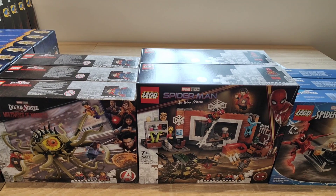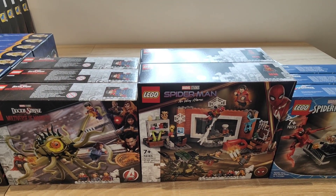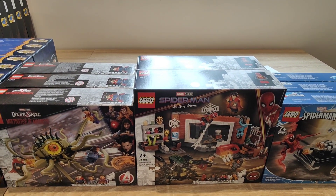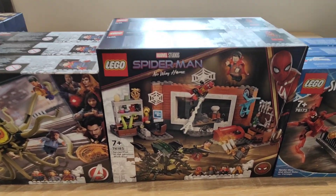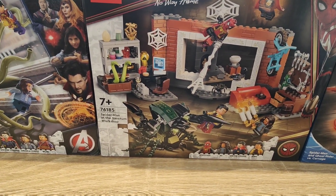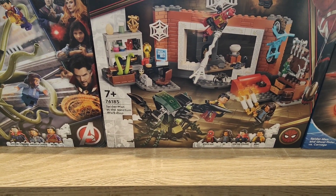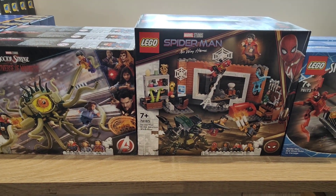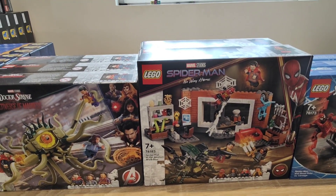Next, we've got Spider-Man No Way Home set number 76185, Spider-Man at the Sanctum Workshop. This recently sold out from LEGO's website — it has a retail of £34.99. I got these two for £23 — a third off. It does come with four exclusive minifigures, though unfortunately they're just exclusive minifigures, not exclusive characters; we've had all these characters before with different outfit elements. I've only stuck with two — I might buy more if it goes to about £20, but I might not.